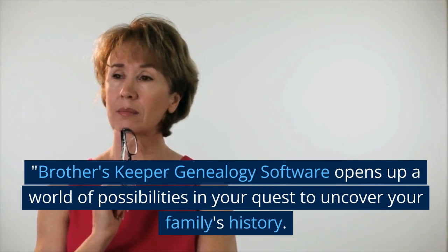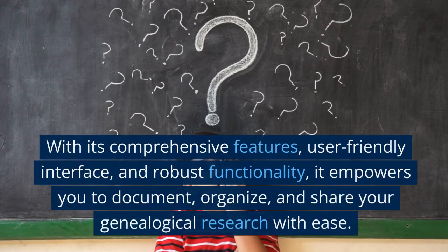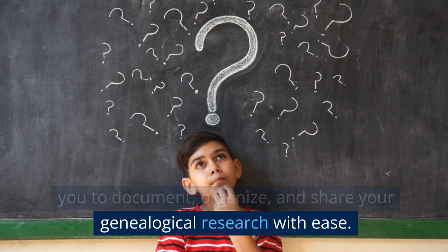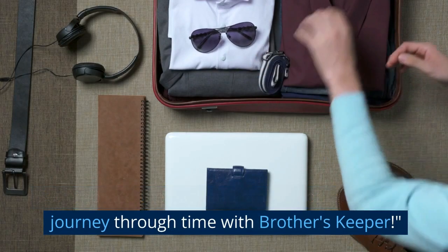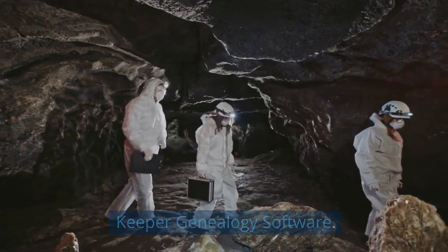Brother's Keeper genealogy software opens up a world of possibilities in your quest to uncover your family's history. With its comprehensive features, user-friendly interface, and robust functionality, it empowers you to document, organize, and share your genealogical research with ease. So embrace the past and embark on an exciting journey through time with Brother's Keeper.